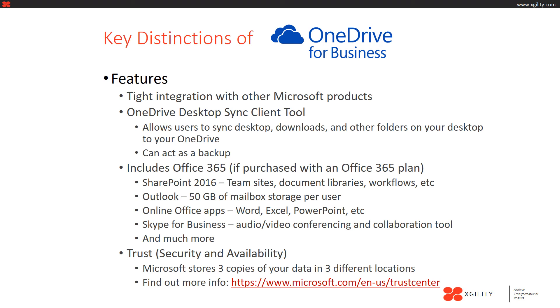OneDrive for Business is usually going to include Office 365 if you purchase an Office 365 plan. You're going to get other features and applications such as SharePoint 2016, Outlook, online Office apps, Skype for Business, and much more. We'll talk a little bit more about SharePoint in the next coming slides.